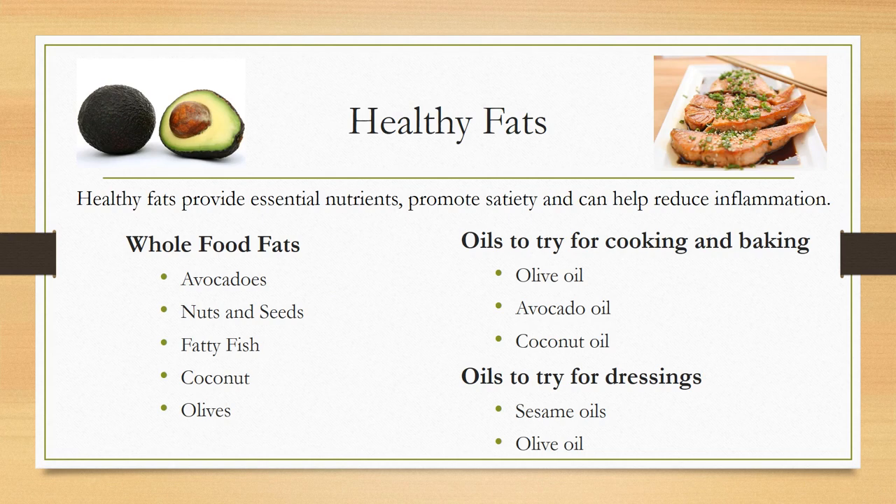Lastly, healthy fats. Healthy fats provide essential nutrients, promote satiety, and can actually help reduce inflammation. Some of these include avocados, nuts and seeds, fatty fish, coconut, and olives — all great whole food fats. Incorporating avocados into salads or smoothies, nuts and seeds in various ways, and coconut into trail mixes. For oils to try in cooking and baking: the main oils I typically recommend are olive oil and avocado oil — avocado oil more for high heat cooking, olive oil more for a light sauté, and coconut oil for baking. For dressings, sesame oil is a good one, as well as olive oil.